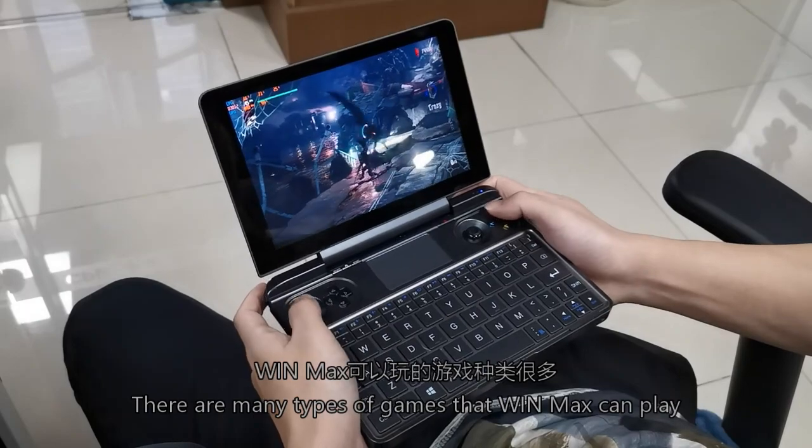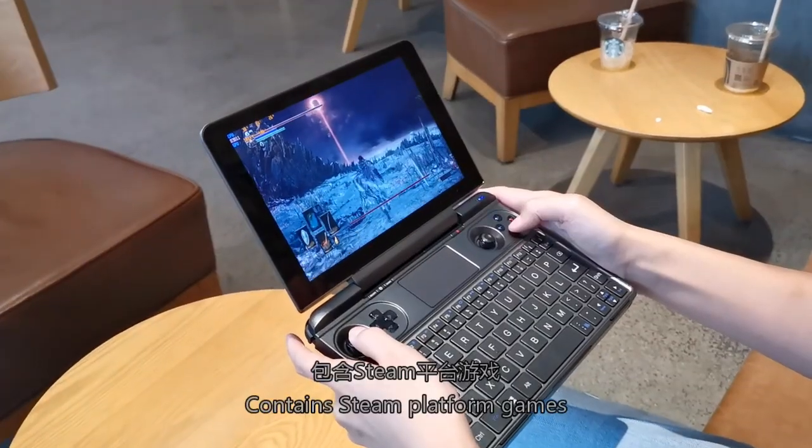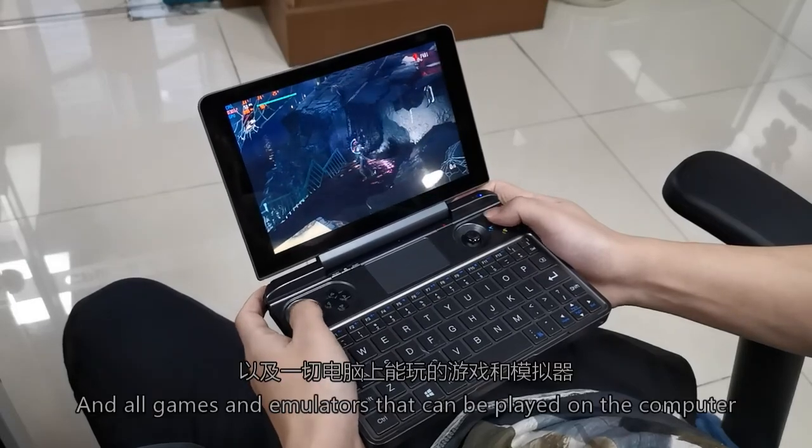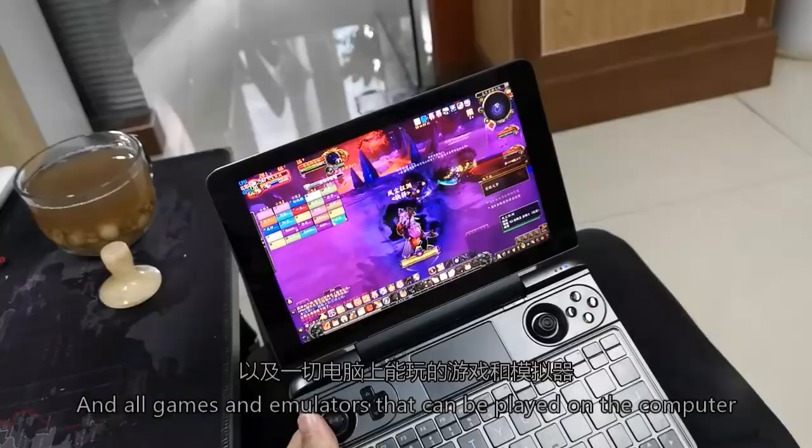There are many types of games that WinMax can play, including theme platform games, various online games such as World of Warcraft, and all game emulators that can be played on the computer.